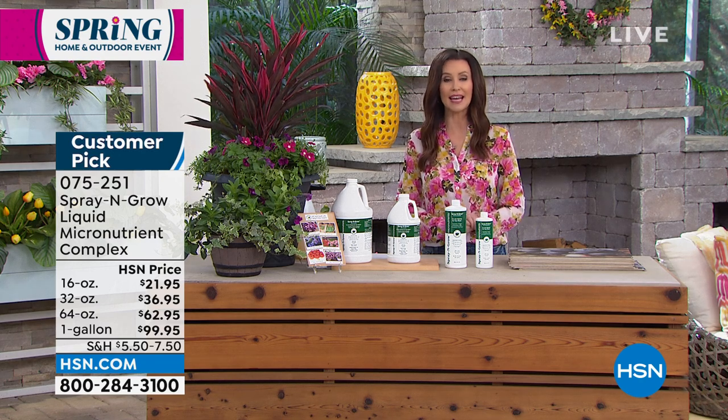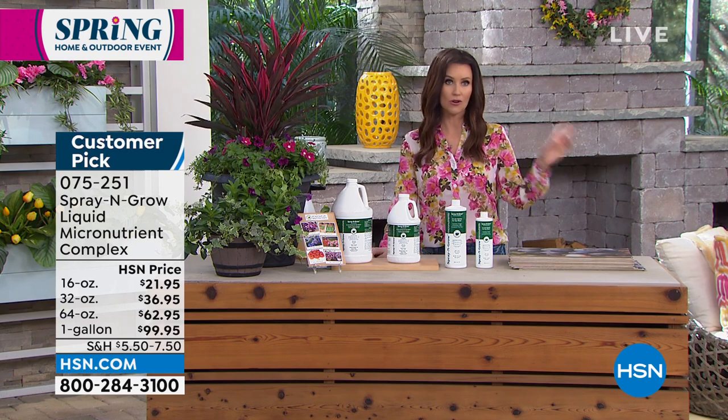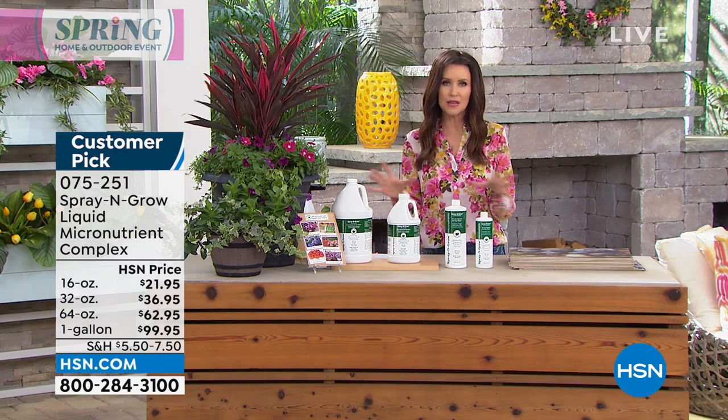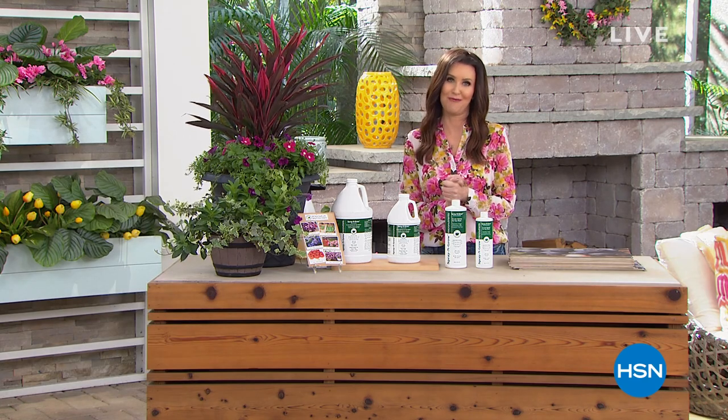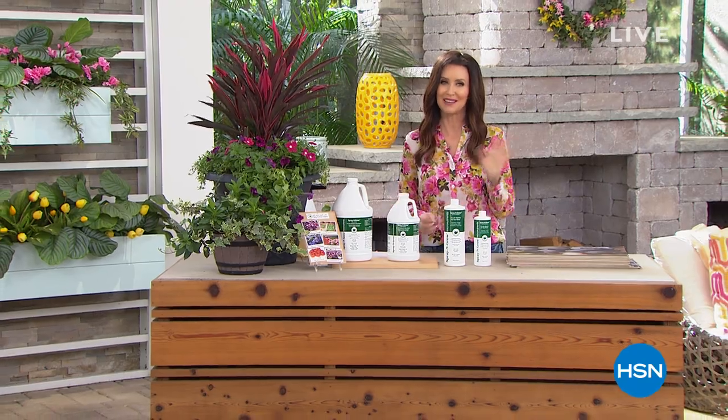Karen, we'll see you throughout our spring garden event. Before you get your Spray and Grow, you can order on the phone or on hsn.com. Don't go anywhere because we've got an entire fashion show coming up — it's super special. Debbie Denman's going to be hosting and I'll see you later on this week.